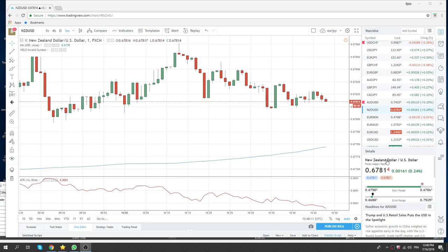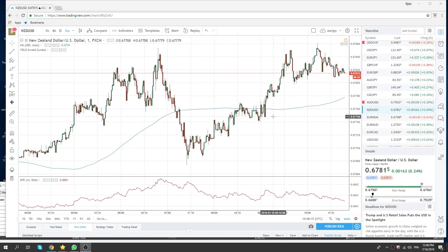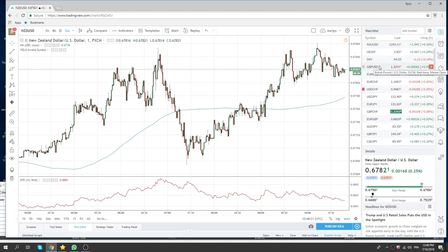Good morning, North America, fans of PrivateerFX. Super quiet morning this morning. We're following this sterling, as we talked about at the European Open.